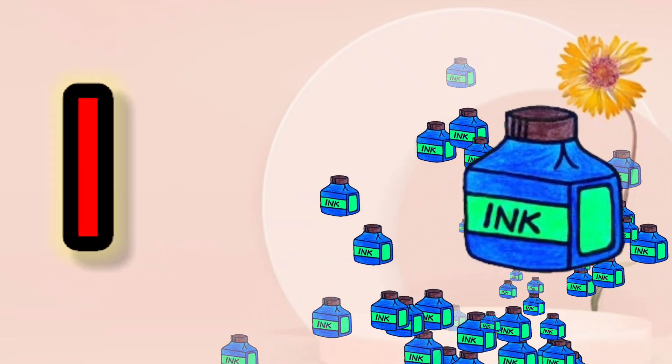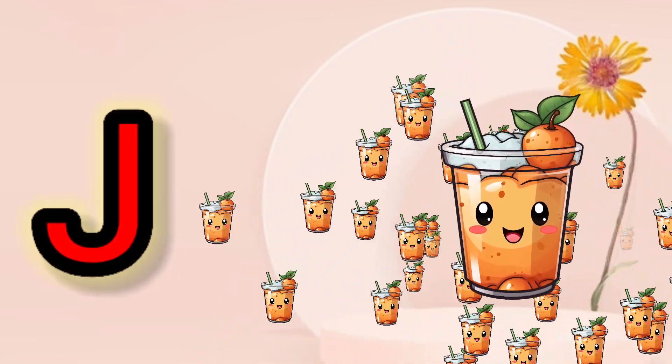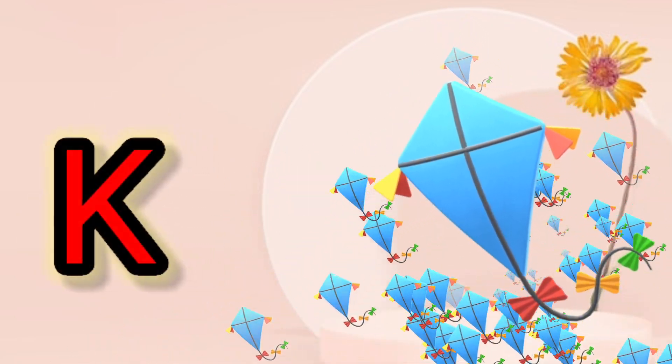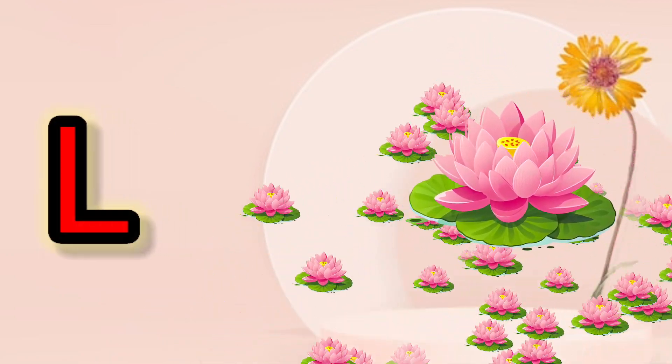II for Inkpot, JJ for Juice, KK for Kite, LL for Lotus.